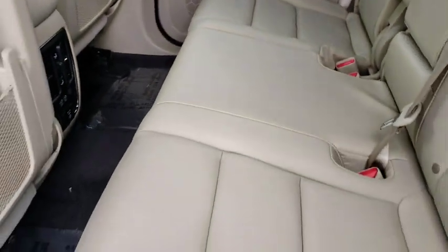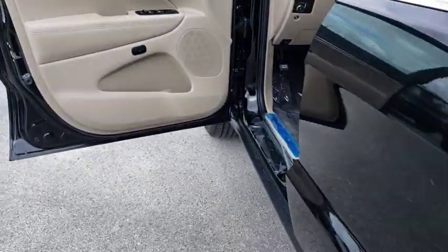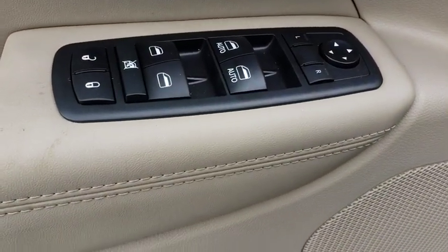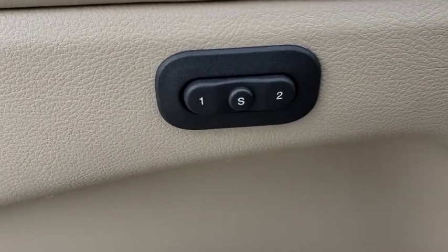Leather wrapped steering wheel, Bluetooth, adjustable steering wheel, power steering, auto dimming rear view mirror, keyless start, cruise control, four-wheel disc brakes, floor mats.